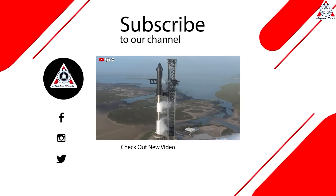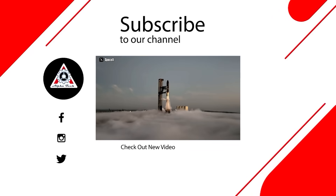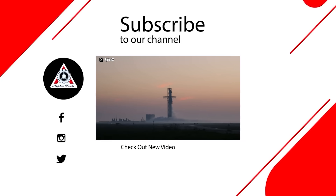That's all for today's episode. We hope you enjoyed it and learned something new. Please let us know what you think in the comment section below. Your feedback is very important to us and helps us make better videos for you. Thank you so much for watching and see you next time.